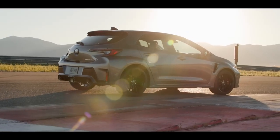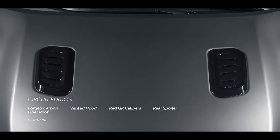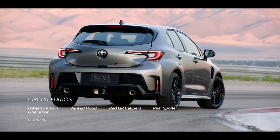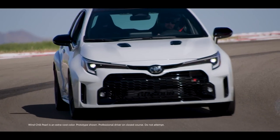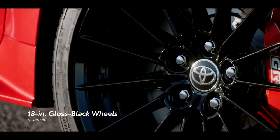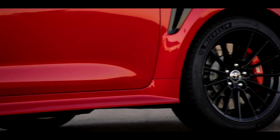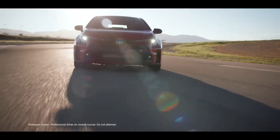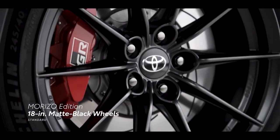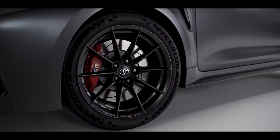Circuit Edition comes in Ice Cap, Supersonic Red, and Heavy Metal, and adds a forged carbon fiber roof, vented bulge hood, red-painted GR calipers, and a track-tested rear spoiler. The Morizo Edition is offered in Windchill Pearl and an exclusive Greystone. GR Corolla features 18-inch gloss black 15-spoke alloy wheels on Core and Circuit Edition with wide Michelin Pilot Sport 4 tires for high cornering performance and excellent high-speed stability, while the Morizo Edition comes with matte black 10-spoke alloy wheels wrapped in high-grip 245-width Michelin Pilot Sport 2 tires.